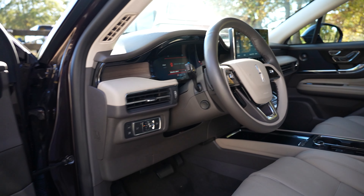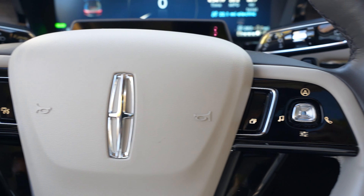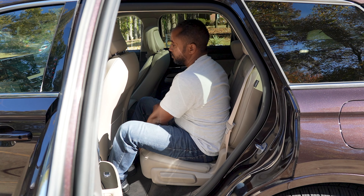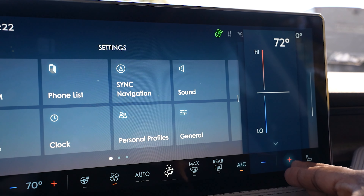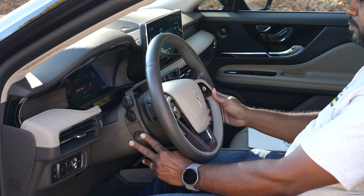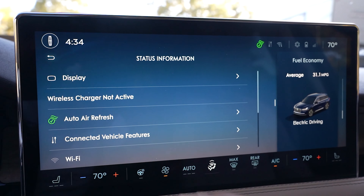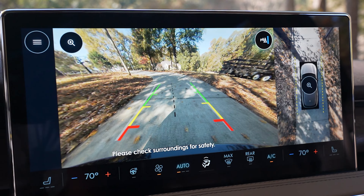Inside you'll find a sandstone interior that consists of a leather-wrapped steering wheel with cruise, audio, climate and media controls. Second row 60/40 fold-flat split bench with recline, second row sliding seat, cargo management system, dual zone climate control, frameless auto-dimming rearview mirror, power tilt and telescoping steering column, memory for steering wheel, seats and exterior mirrors, and a 12.3-inch color cluster display.